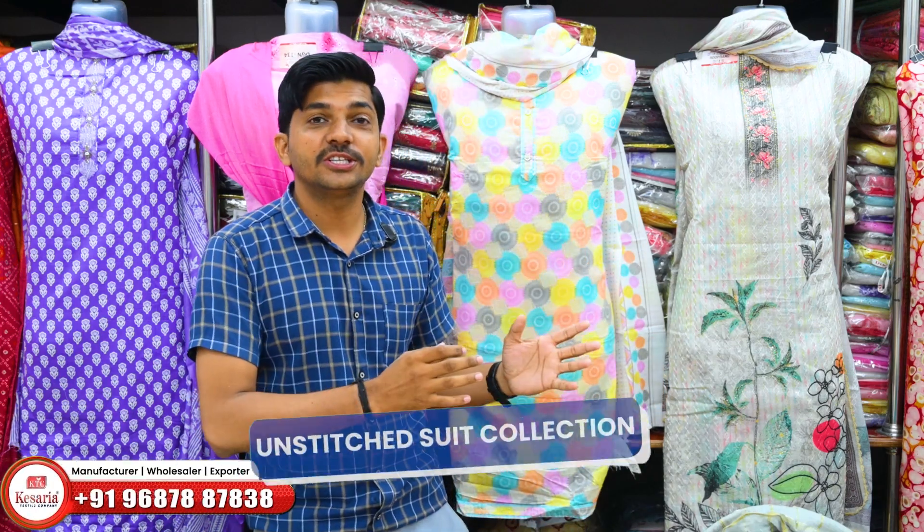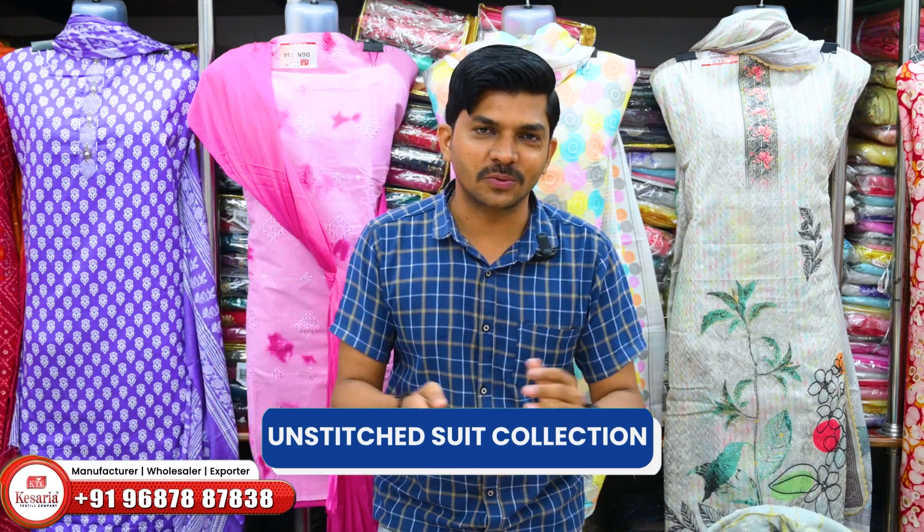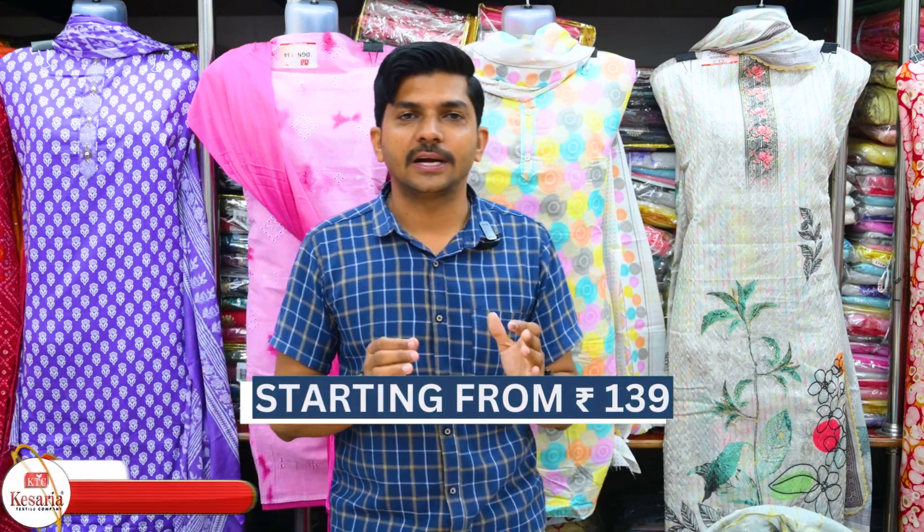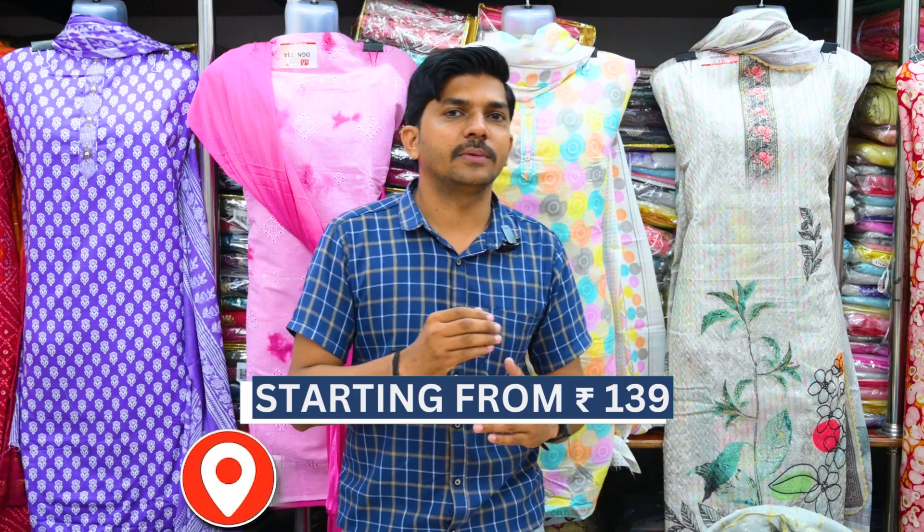We have an un-stitched suit. We have a top leggings. But now we have an un-stitched suit. We have a dress material. It is $139. We have the price, fabric and pattern.